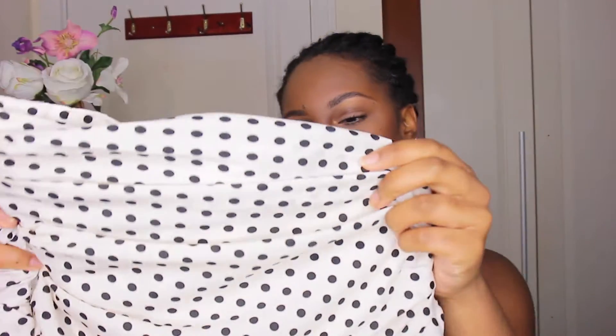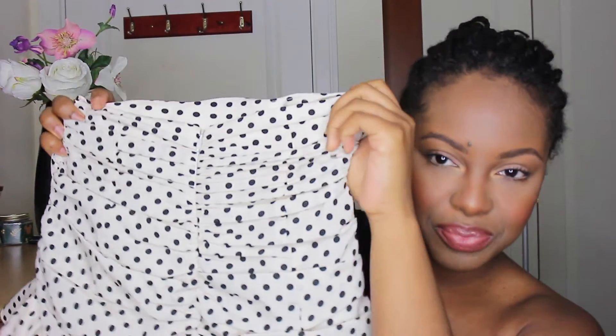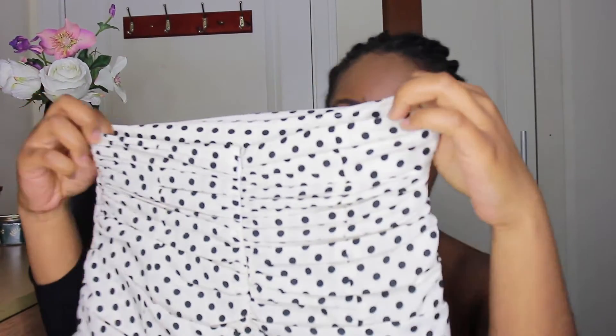The first thing I got from Zara was this polka dot skirt. It's in a kind of off-white color and it's got ruffles at the bottom and a lot of gathering at the back. You can't really see this on camera, but this skirt looks so good on the model — it looks really really good — so I thought I'd get it.